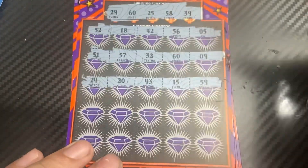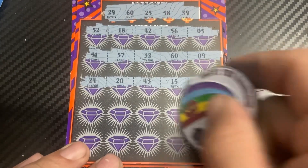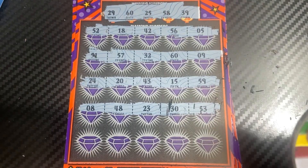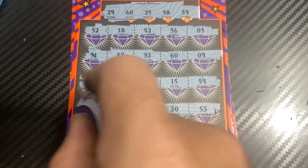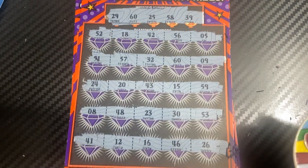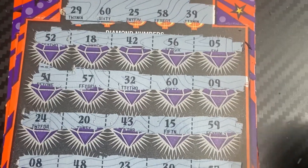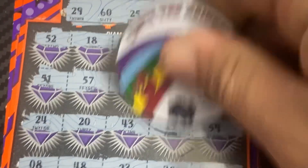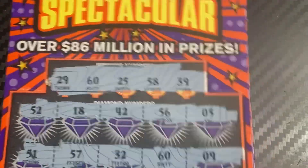I wonder if we can get another match. Last row... nope, just a 60. Let's see what we got. Oh, we got a ticket win! We're on the board though.